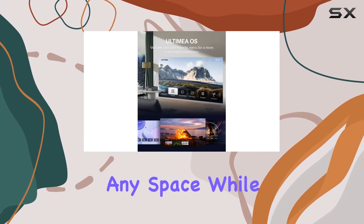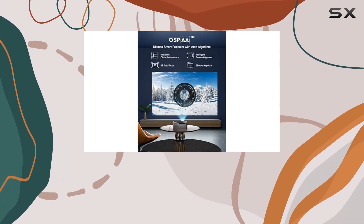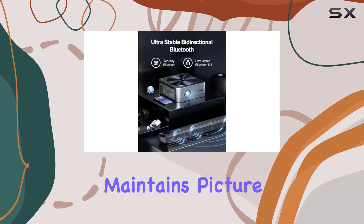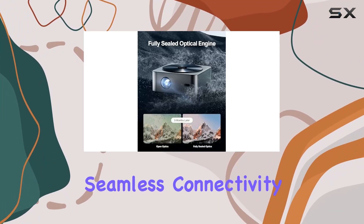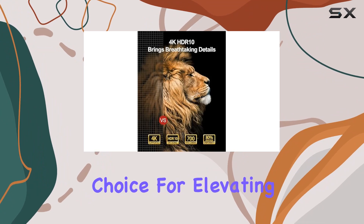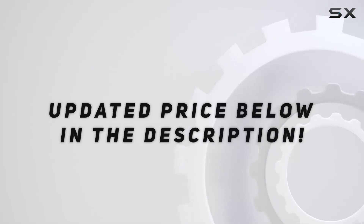The dustproof design and gunmetal gray finish add a touch of luxury to any space while ensuring long-term durability. Say goodbye to blurred or yellowish pictures after long-term use — the Apollo P40 maintains picture quality throughout its lifespan. With its combination of stunning visuals, intelligent features, and seamless connectivity, the Ultimia Apollo P40 projector is the ultimate choice for elevating your home cinema experience.